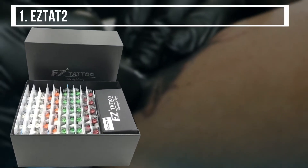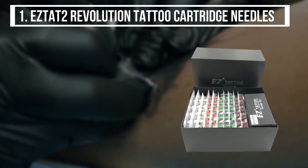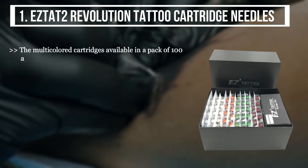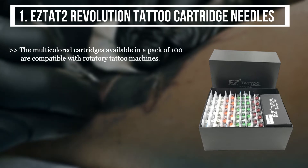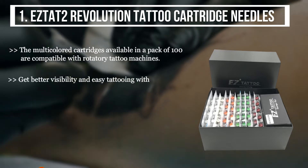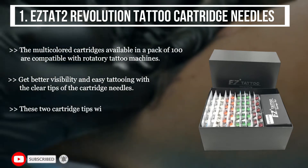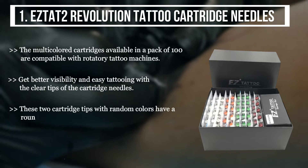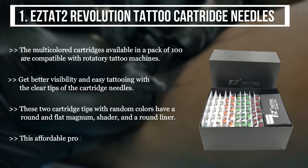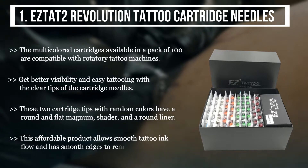The first product we have is the EZ-2 Revolution Tattoo Cartridge Needles. The multicolored cartridges, available in a pack of 100, are compatible with rotatory tattoo machines. Get better visibility and easy tattooing with the clear tips of the cartridge needles. These cartridge tips with random colors have a round and flat magnum shader, and a round liner. This affordable product allows smooth tattooing ink flow and has smooth edges to remove trauma.